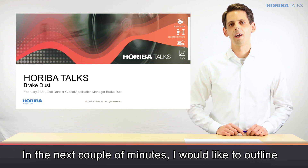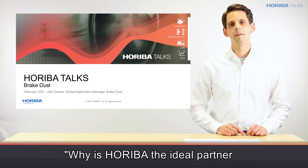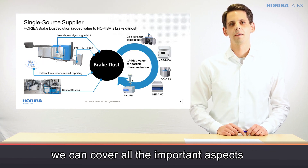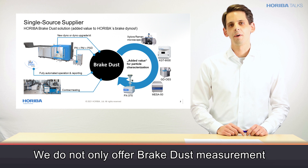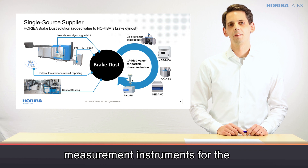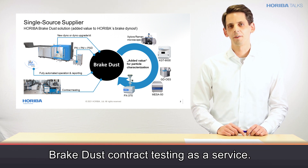In the next couple of minutes, I would like to outline how we can also support you and your company in the development of cleaner brake systems. The first question being asked is: why is Horiba the ideal partner for the measurement of brake particle emissions? The answer is rather simple — we can cover all the important aspects of the brake dust application with internal know-how. We not only offer brake dust measurement capabilities on the brake dyno, we can also provide additional measurement instruments for particle characterization, and we also have a brake test centre here in the Frankfurt area in Germany, where we offer our brake dust contract testing as a service.